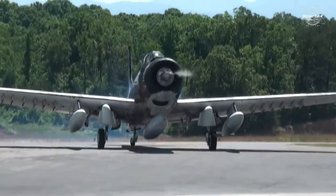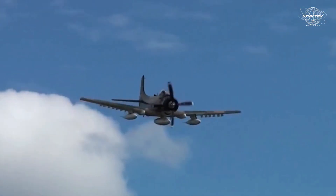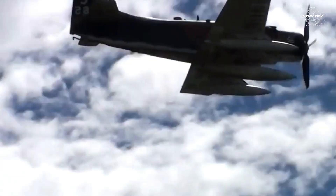Since the Second World War, this fighter jet propelled by propellers has been well known. It rose to prominence in the Vietnam War, by supporting ground assaults and rescue operations.